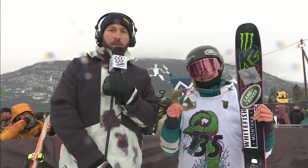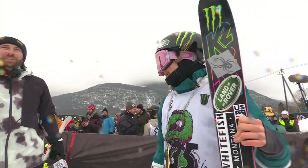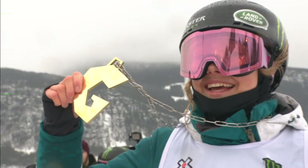Congratulations to Maggie Voisin — a silver in Big Air and now a gold medal in slopestyle. Have to congratulate Giulia Tano and Mathilde Grimond as well — those are their first ever slopestyle medals, so some history-making for those two. But today it's all about Maggie Voisin, walking away with the gold. The level of international competition in this field, so many women from all over the world competing — but the American Maggie Voisin walking away with the gold today.